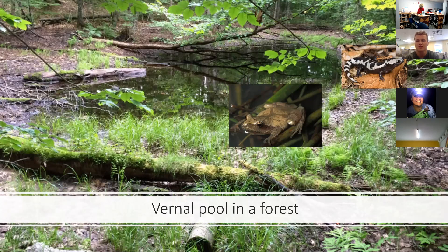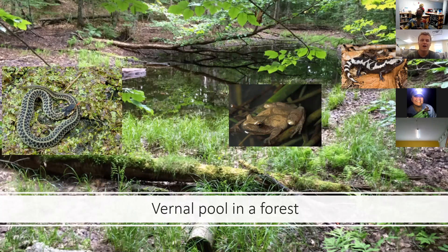Another amphibian you might find around vernal pools is the marbled salamander. Salamanders love vernal pools for the same reasons — no predators, and they can stay cool and moist and avoid the hot sun. Moving away from amphibians, another herp you might find in this area is a snake — smaller snakes like the eastern garter snake, which likes to hang out around rotted logs and feeds on small frogs, insects, and crickets. If you're ever in the forest by a vernal pool, sit still, be very vigilant, and keep an eye out for herps.